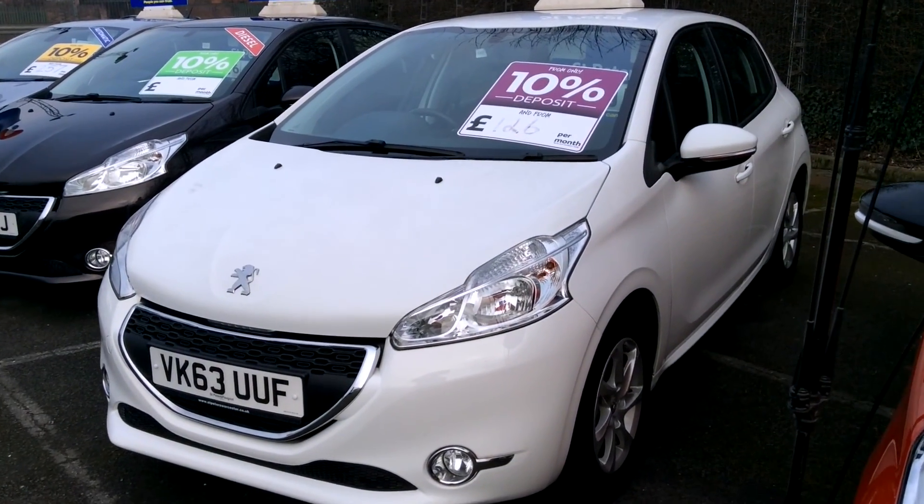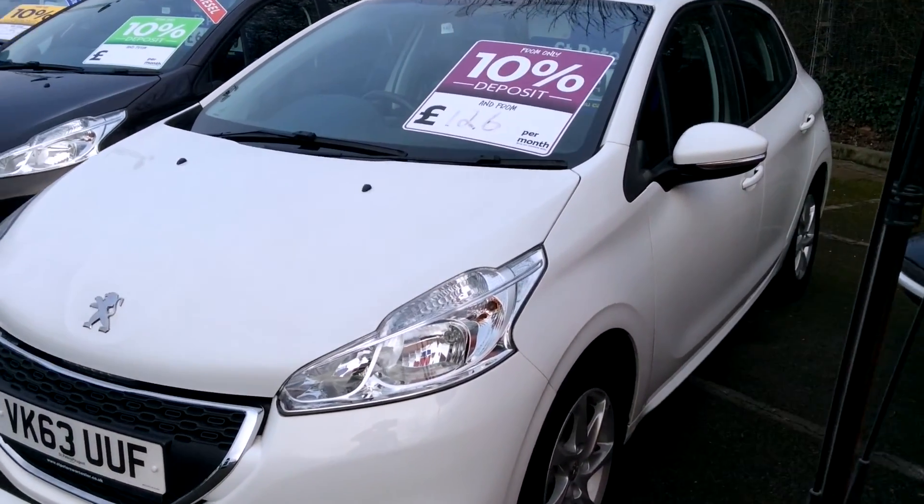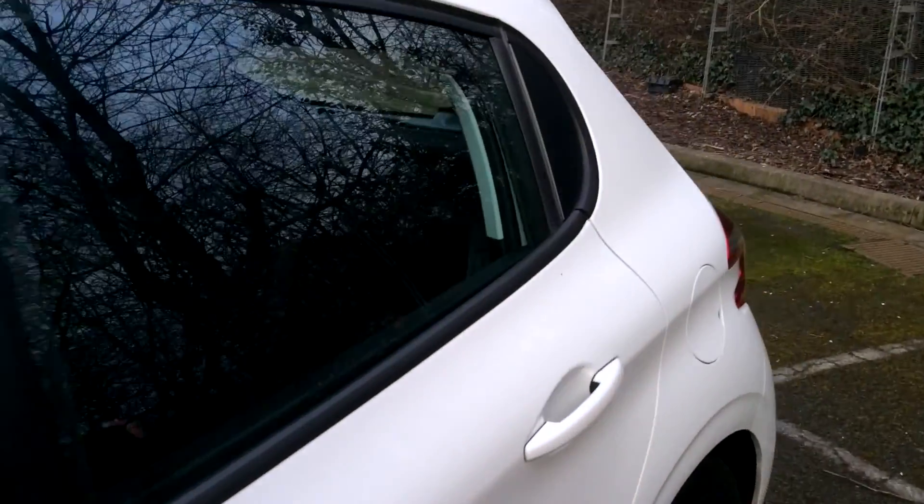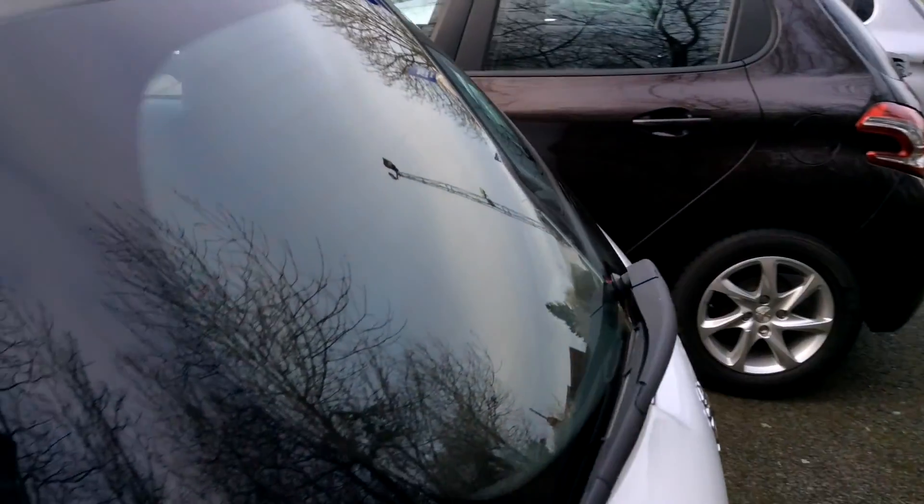Super cheap motoring, considering that tax on this is only £20, and insurance on this, because of all the safety features, is going to be really low. You couple that with its practicality...